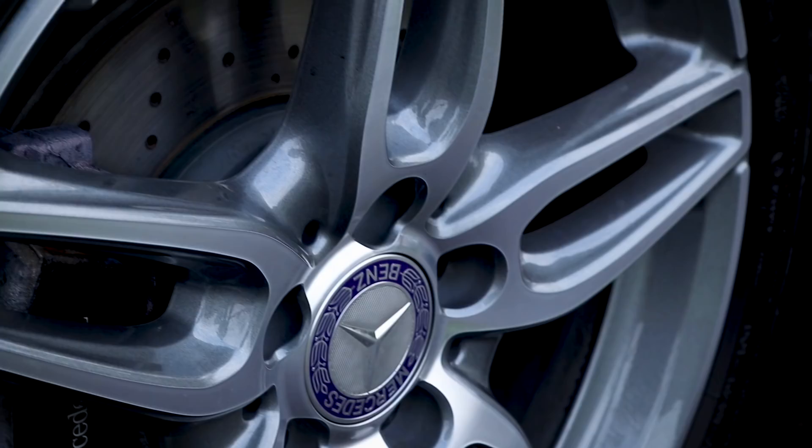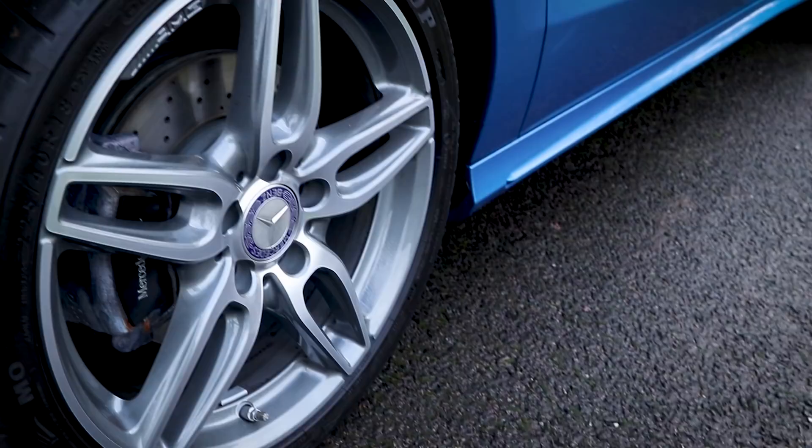It looks great — that's because it's sitting on 18-inch, you heard me right, 18-inch AMG alloy wheels. This one, finished in blue, is one of the cars that we have in stock at Mike Brewer Motors and we will have one out there to suit you. But before I take it for a drive, let's have a look around the back.